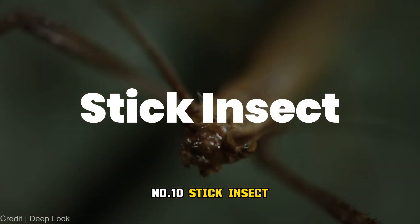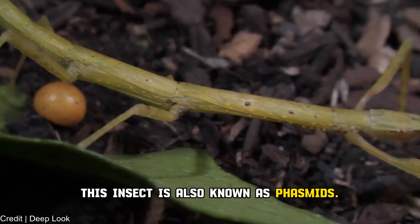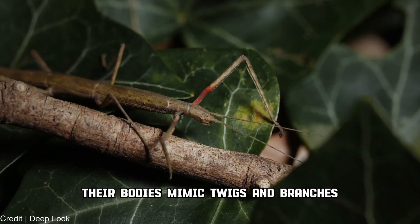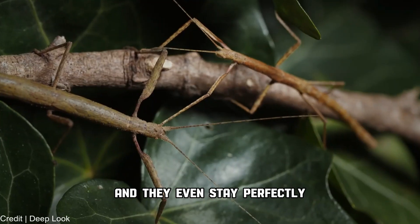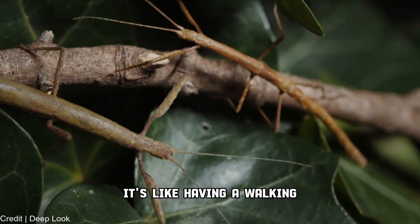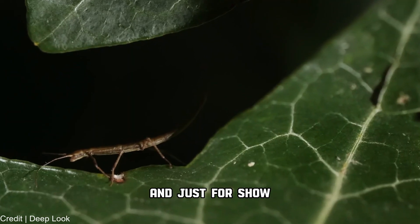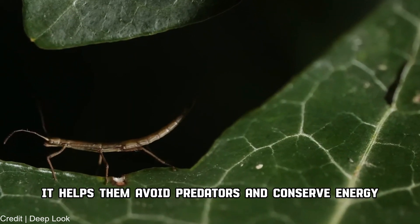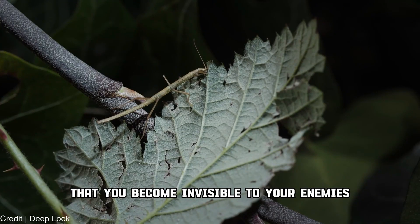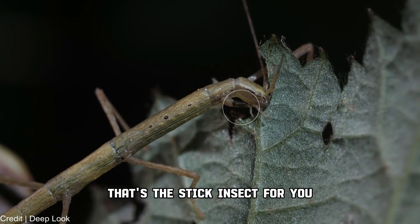Number 10: Stick insect. Also known as phasmids, these little marvels have mastered the art of blending in. Their bodies mimic twigs and branches, and they even stay perfectly still to imitate plant parts. It's like having a walking, talking branch in the forest. Their camouflage helps them avoid predators and conserve energy — imagine being so good at blending in that you become invisible to your enemies.